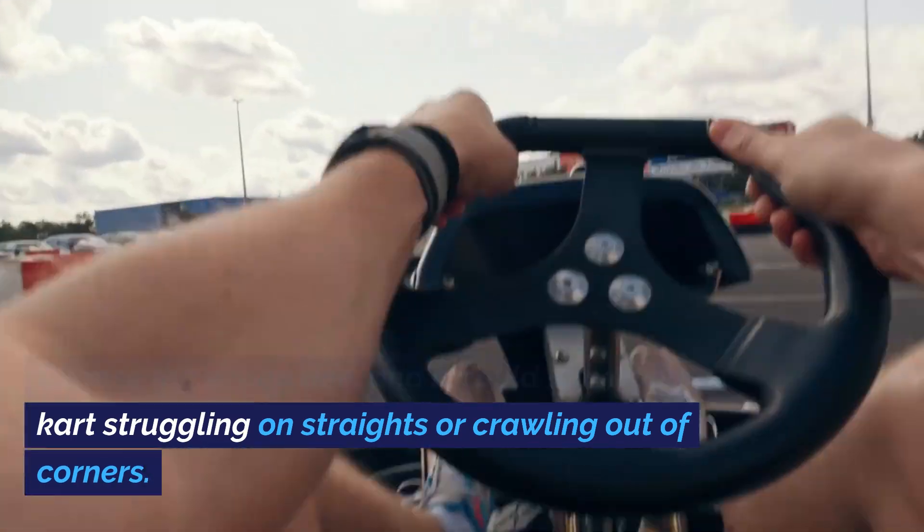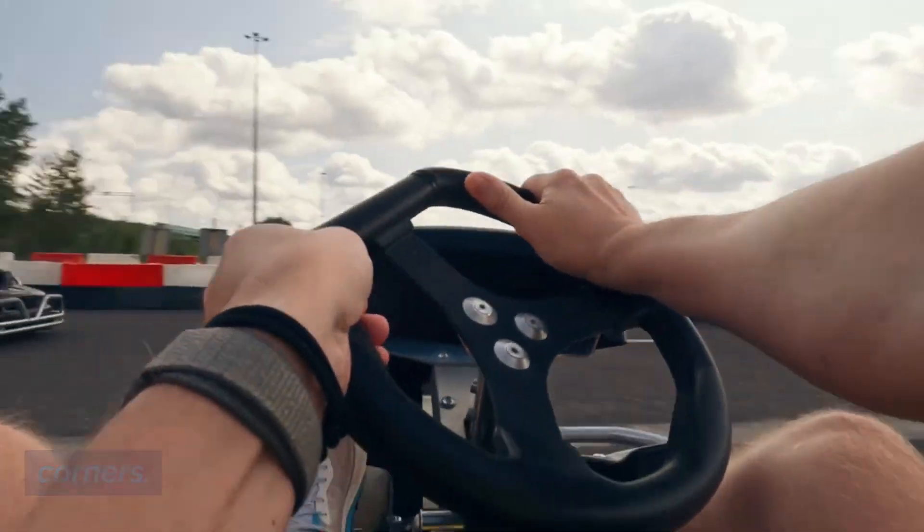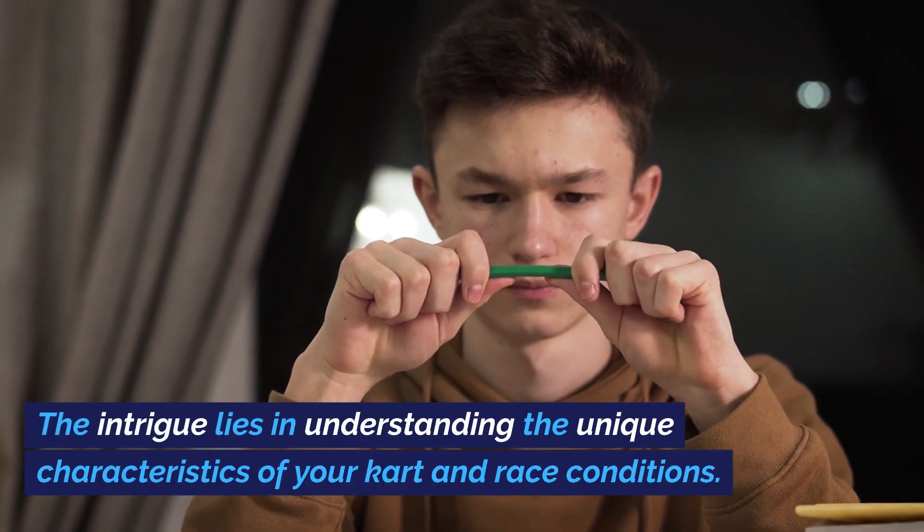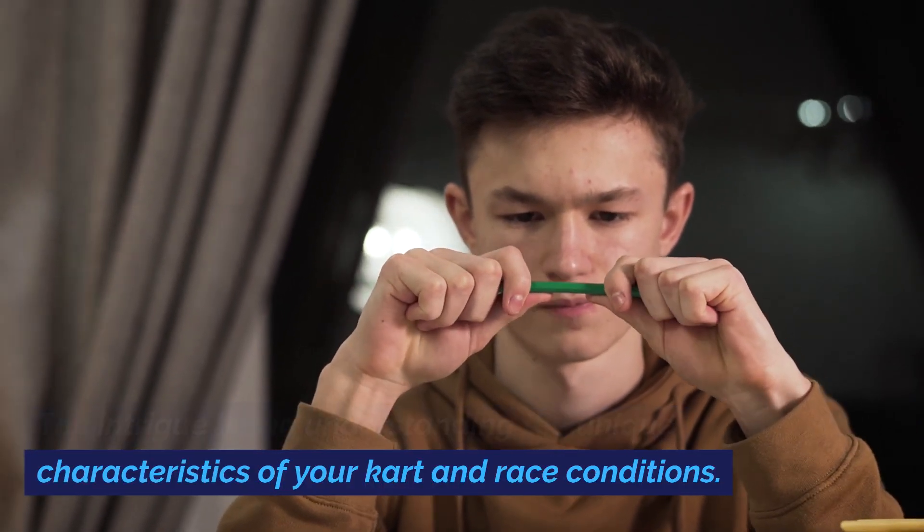Choose the wrong one and it could leave your kart struggling on straights or crawling out of corners. That's a frustrating position to be in. The intrigue lies in understanding the unique characteristics of your kart and race conditions.